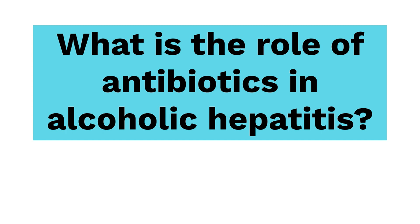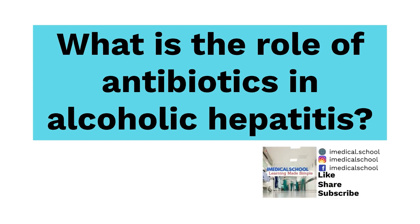Have you wondered what the role of antibiotics is in alcoholic hepatitis? Hi, I'm Dr. K from iMedical School, and if you haven't, stick around and I'll guarantee you will learn something.